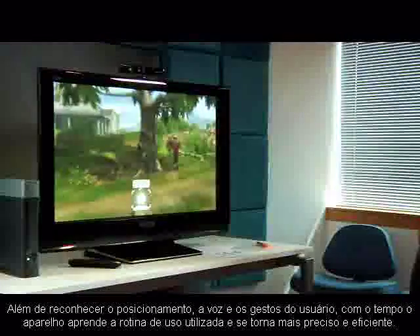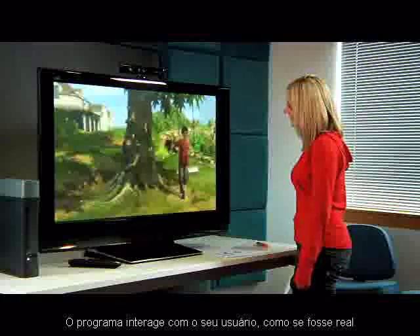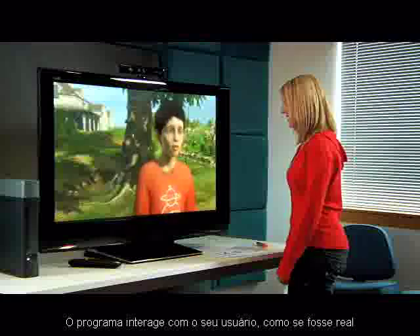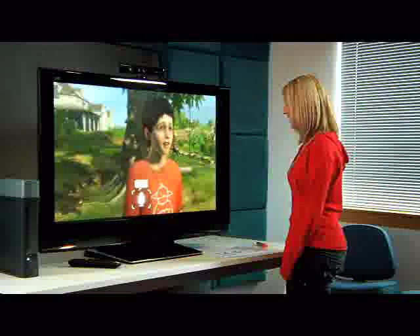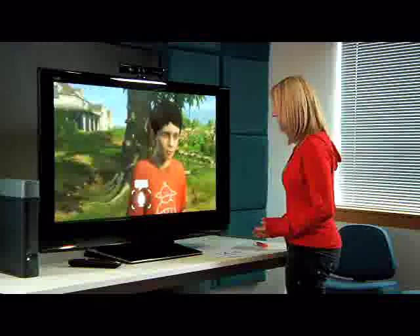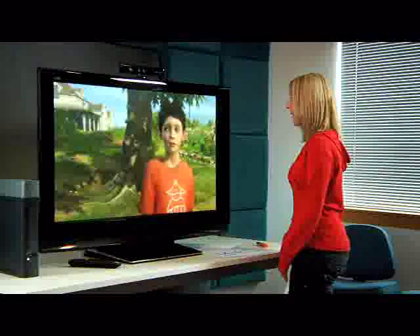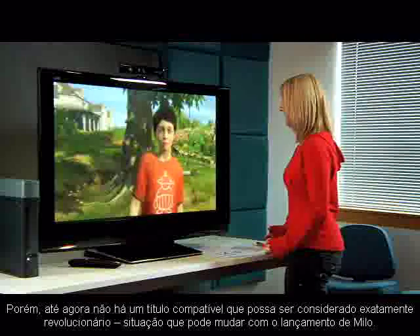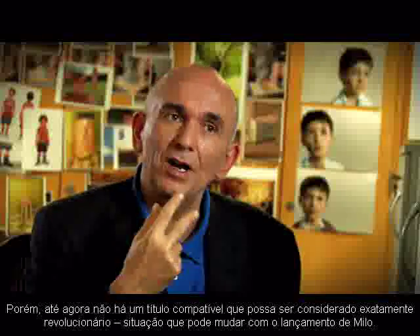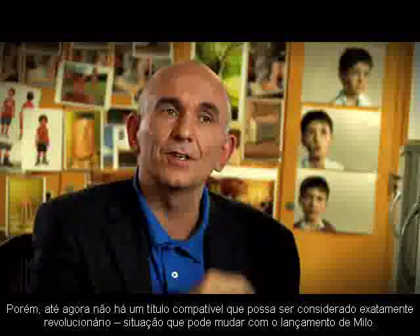Hiya, Milo. How are you doing? Hi, Claire. You okay? Actually, I'm a bit nervous. You? Nervous? I don't believe it. This is the first time that thousands of people are going to see this. Thousands of people? Here we're seeing Claire being recognized, and the emotion in Claire's voice being recognized, and that emotion reflecting in Milo's face. Those are all being seen for the first time.